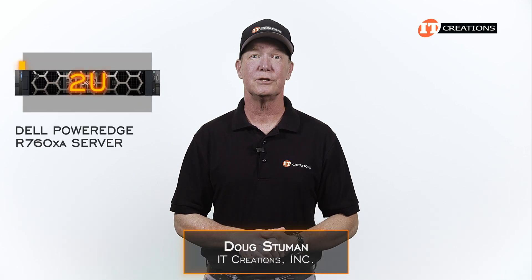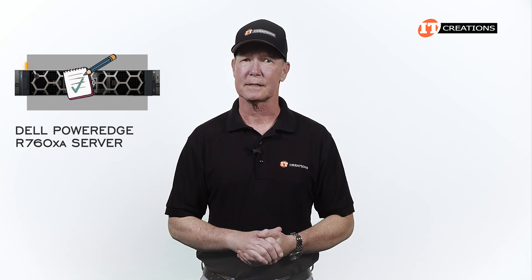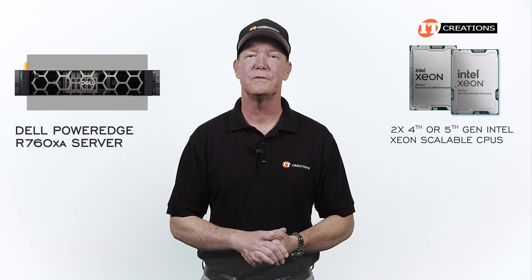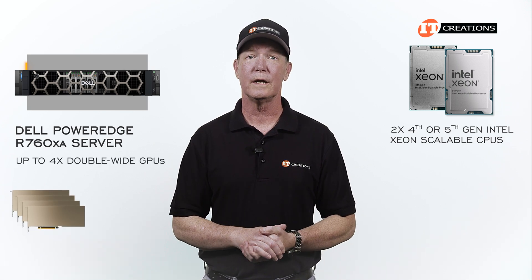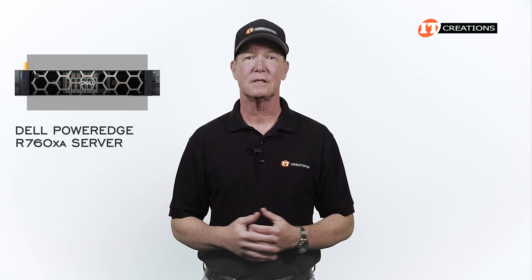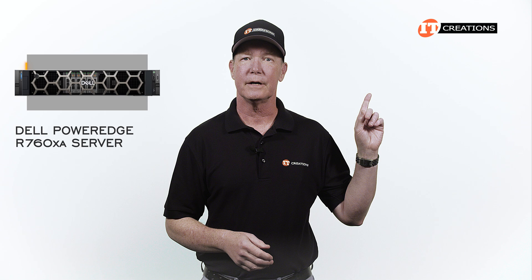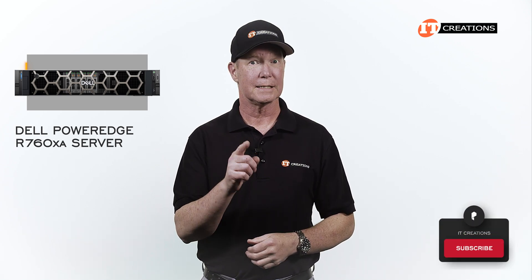Hi there, Doug Stimwin with IT Creations with a Dell PowerEdge R760XA 2U rack server. This is one of those specialized servers designed for specific tasks. It supports dual 4th or 5th generation Intel Xeon Scalable CPUs. It can support up to 4 double-wide GPUs or up to 12 single-wide GPUs. I went over the PowerEdge R760 a while back and you can see that video here. If you like our videos, hit that subscribe button. Let's get to it!